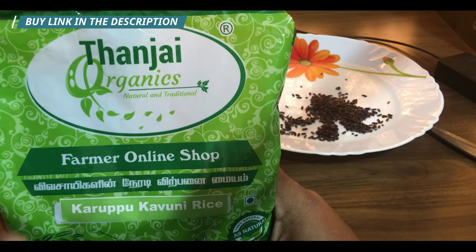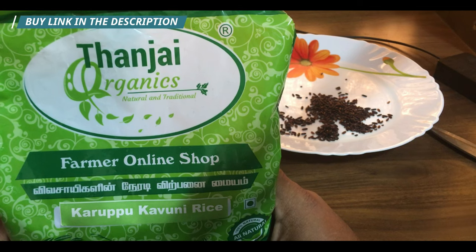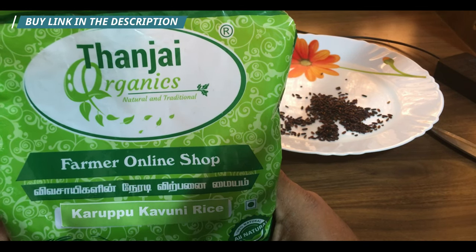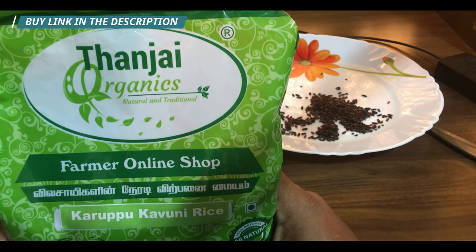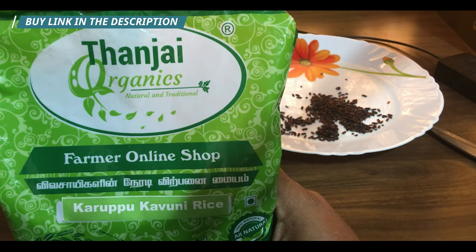Karupu kavani rice also has high levels of protein, iron, calcium, and many more nutrients. This rice is a must-have in your daily diet. That covers all the benefits — now let's talk about the difference between white rice and black rice.